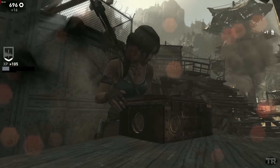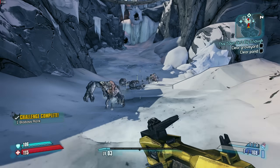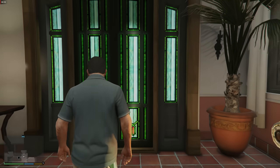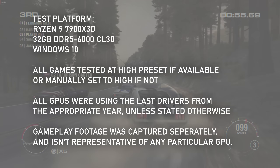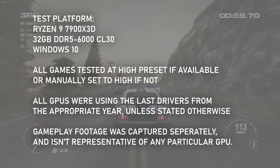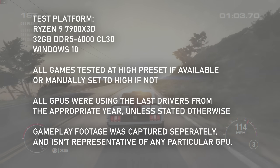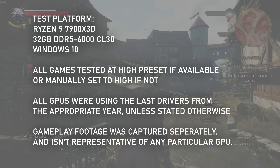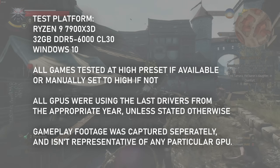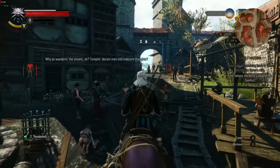The games chosen for this test were picked from the year both GPUs were released, as well as the year their predecessors were launched and the year they were superseded. That means 5 games from 2013, as well as 5 from 2012 when the GTX 680 and HD 7970 GHz edition were released, and 5 from 2015 when the 980Ti replaced the 780Ti and the Fury X replaced the 290X.